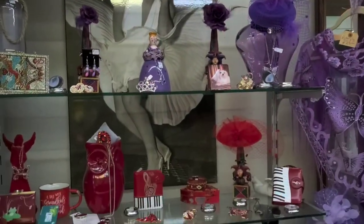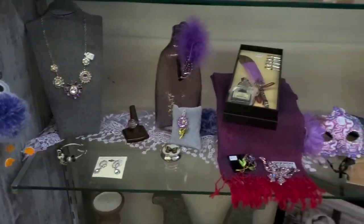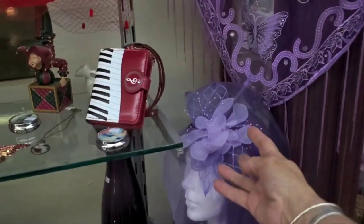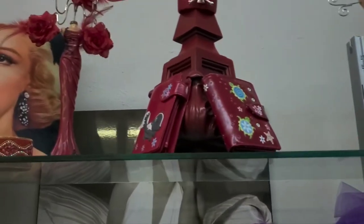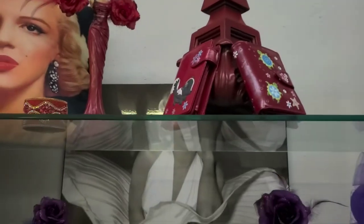Really nice displays. Love the colour coordination. And then these illusion hats — so pretty. Take a look at that. Bracelet way up there. That's nice too. That's lovely.